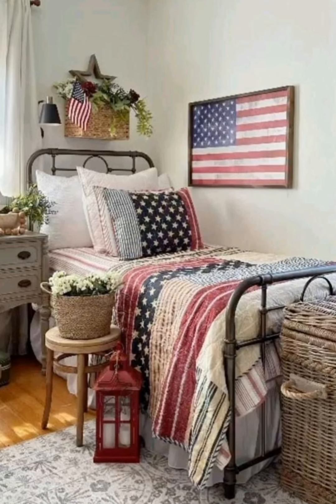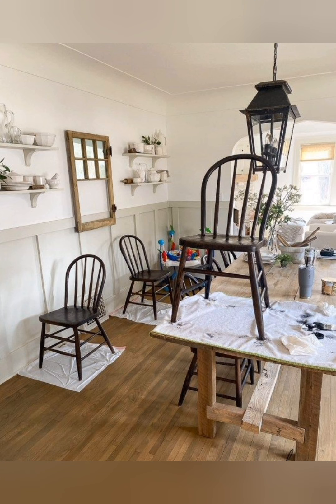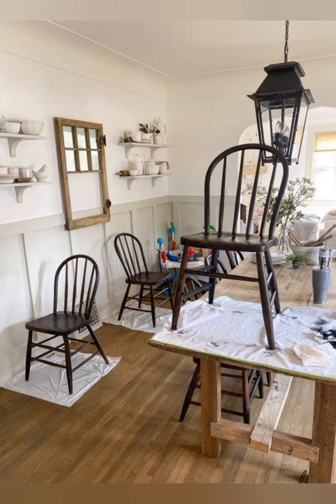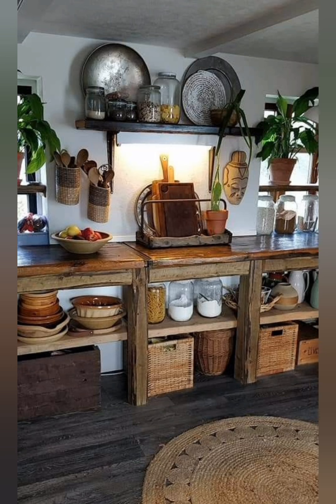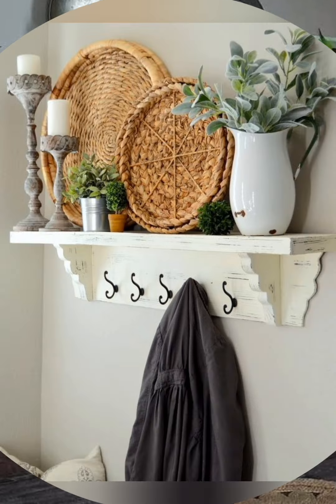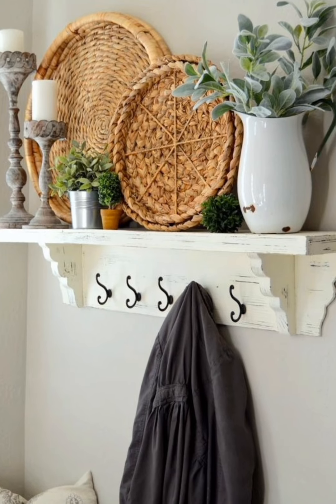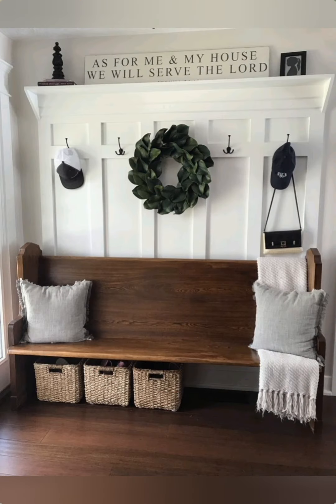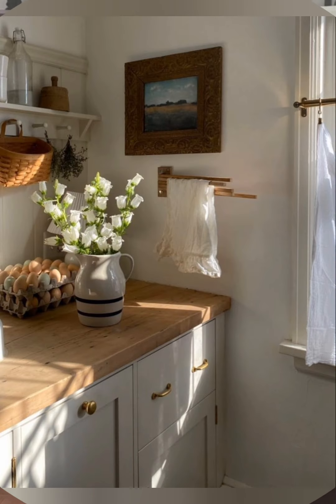Number five: Farmhouse kitchen. The farmhouse sink — the large apron-front sink is iconic in a farmhouse kitchen. These sinks are both practical and beautiful, often preferred over stainless steel. Open shelving is used in place of upper cabinets, displaying dishes, jars and mason jars. Natural wood cutting boards are often left out on counters, both as functional pieces and as decorative accents.